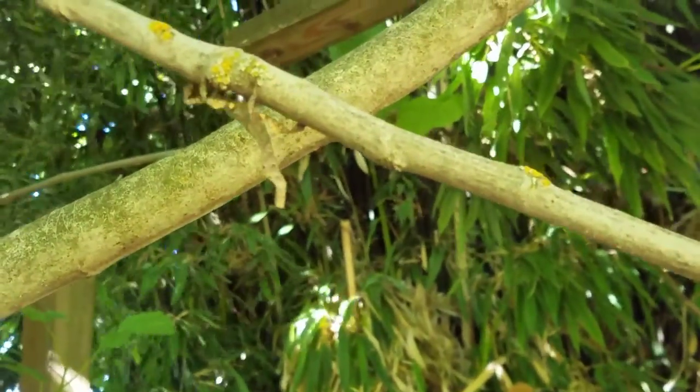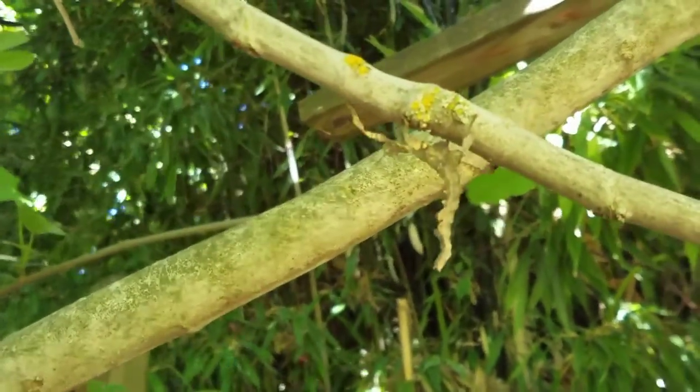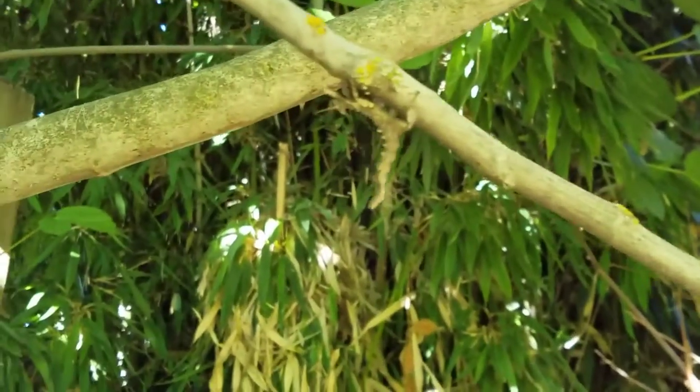The giant prickly stick insect has several defenses. The first one is obvious: camouflage. But some predators can see through it.